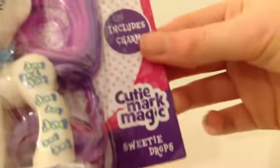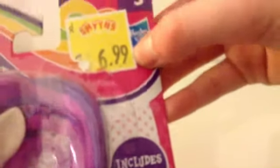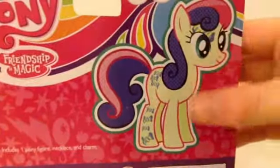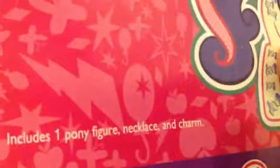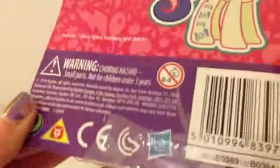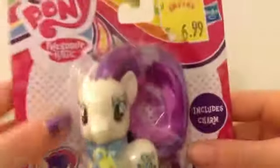The front says: includes charm, cutie mark magic, Sweetie Drops. It was 7 euros. Ages 3 and over, Hasbro — Friendship is Magic again. I didn't know her name was Sweetie Drops! It's something new every day. The back is basically a giant picture of Sweetie Drops, and it says: includes one pony figure, necklace, and charm. The box is not lying this time. Warning: choking hazard, small parts, not for children under 3 years old.